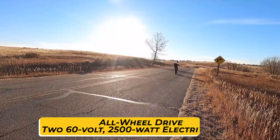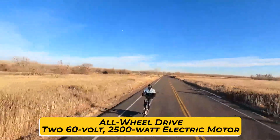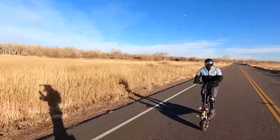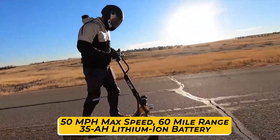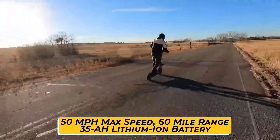It is an all-wheel drive scooter with 260-volt, 2500-watt electric motors on both wheels. It brings a lot of horsepower for its size and can travel at 50 miles per hour.